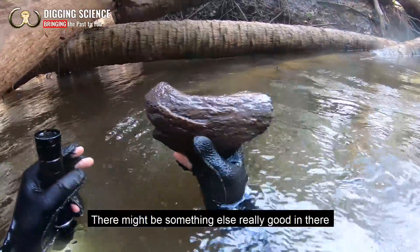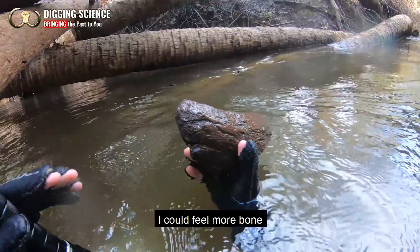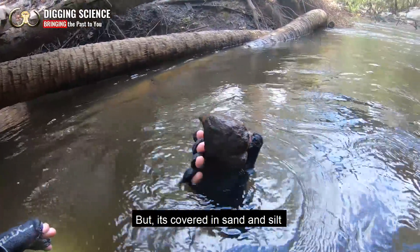That's jawbone — might be something else really good in there. I can feel more bone but it's covered in sand and silt.